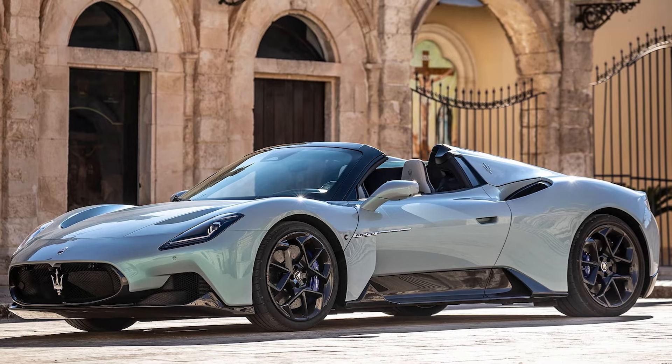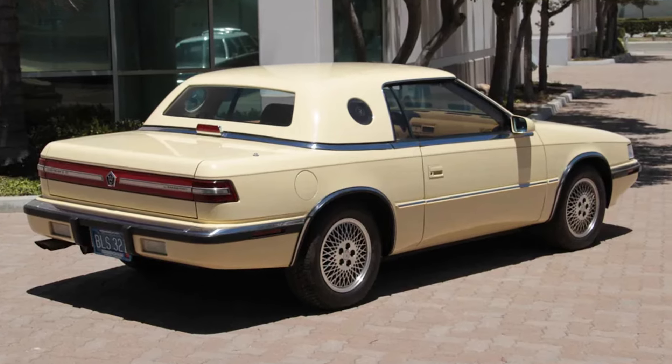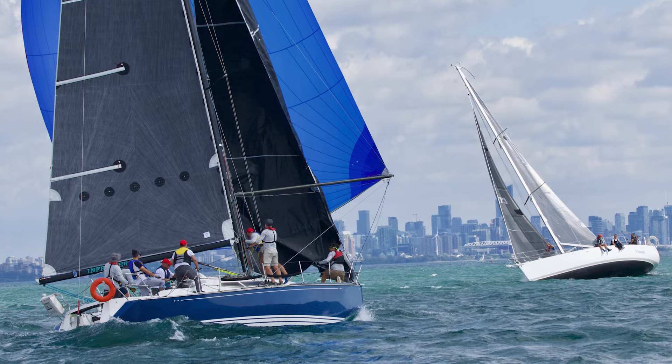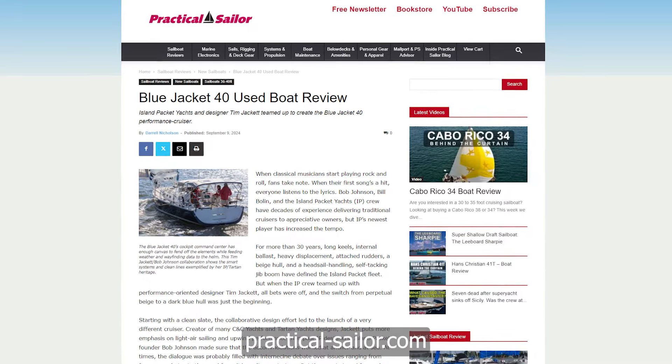When two seemingly opposite forces get together to make a baby, we usually get something really weird — like that time when Chrysler coupled with Maserati and turned the LeBaron into this, which never really caught on — or we get something absolutely beautiful, like when Toyota got together with BMW and we were given the new Toyota Supra. So what happens when Island Packet partners with C&C, the folks who make this? We just did an article on the Practical Sailor site that you can go read, and you should. This is big news — I'll leave a link below.